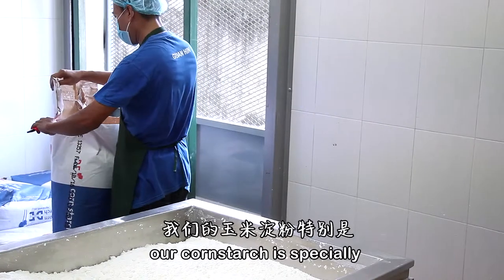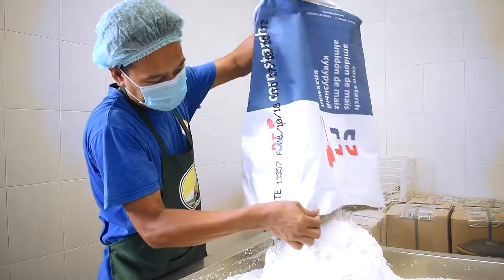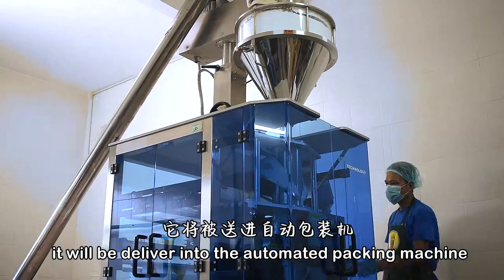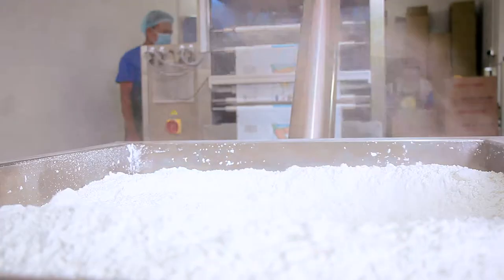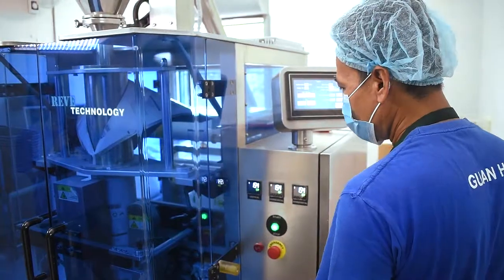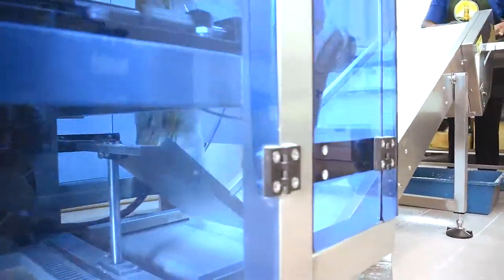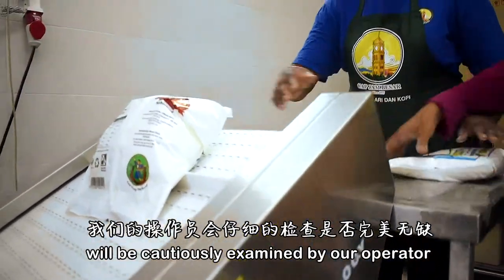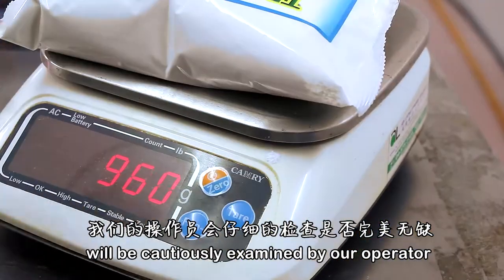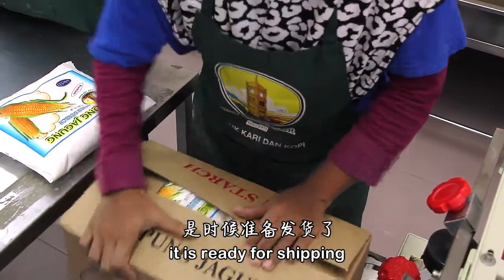Our cornstarch is specially imported from Holland. It will be delivered into the automated packing machine, and the weight will be carefully examined by our operator. Then it is ready for shipping.